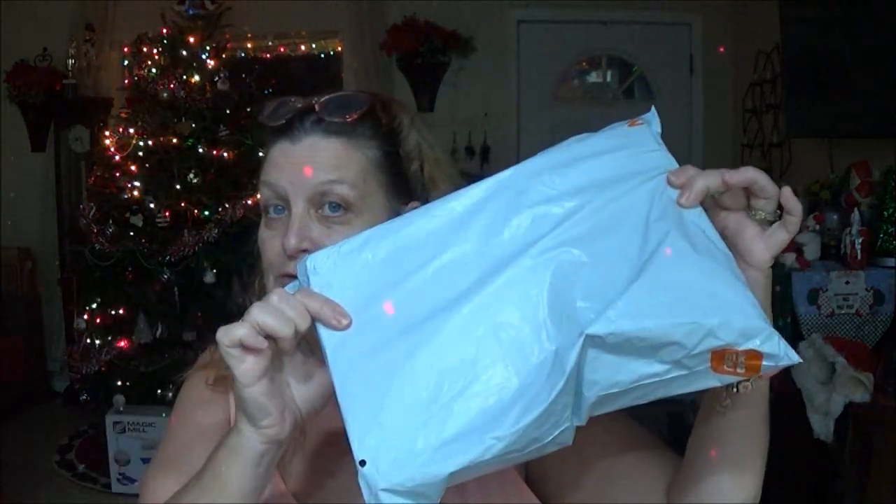Hello everyone, this is Mookie 1000 and today I have another parcel from Temu. These two were supposed to come yesterday and they didn't, so we're going to open these up and I'm going to show you what I got.